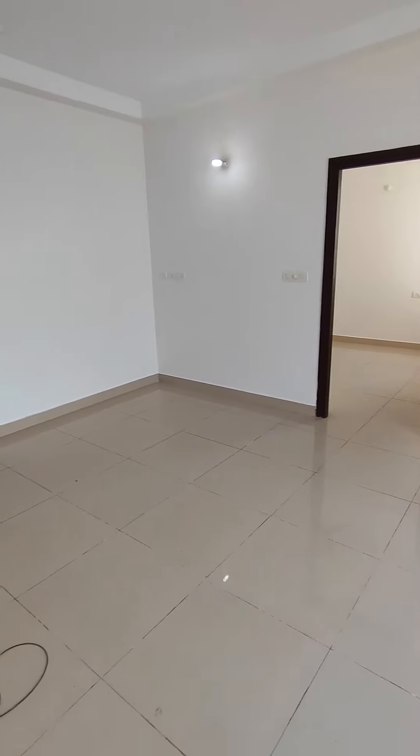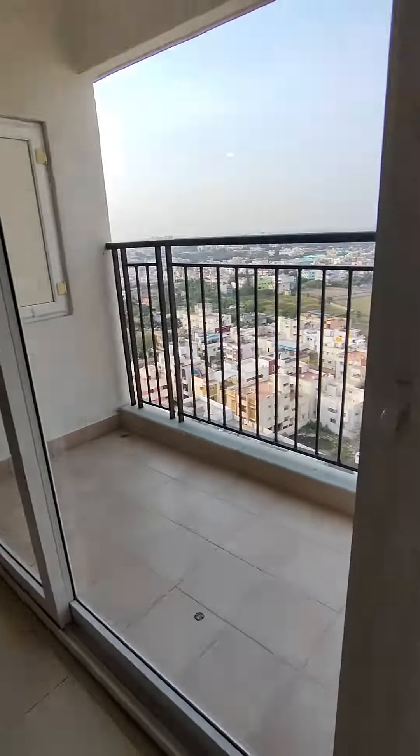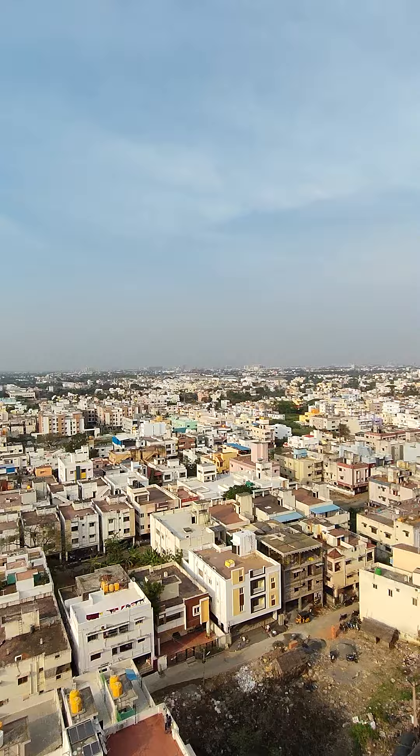This is your balcony — quite spacious, and you get an excellent view overlooking the city.